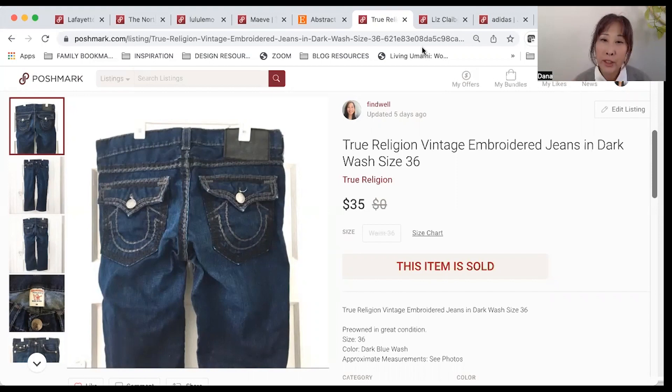I had heard mixed things about True Religion — my teenage daughter said they were very popular, but on YouTube I also heard that it's over for True Religion. One of my viewers, Maria Felicity, mentioned that at her thrift stores they price True Religion really high, somewhere between $40 to $80. So I'd say they're pretty popular and I'm definitely on the lookout for anything True Religion at this point.